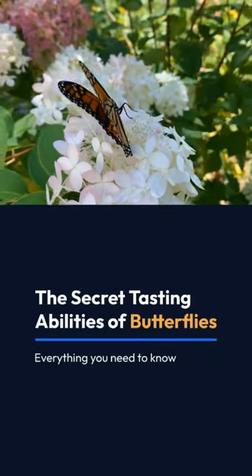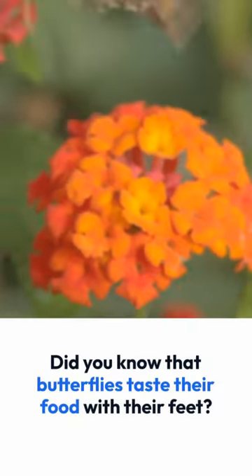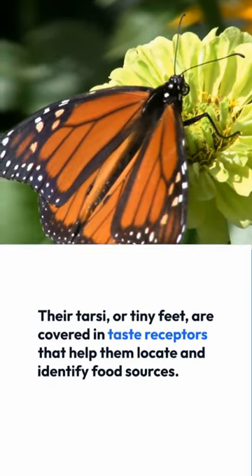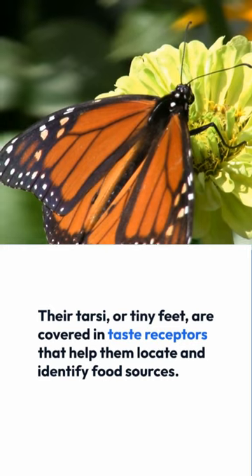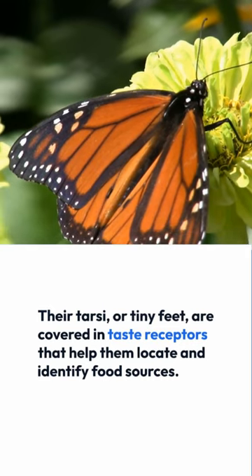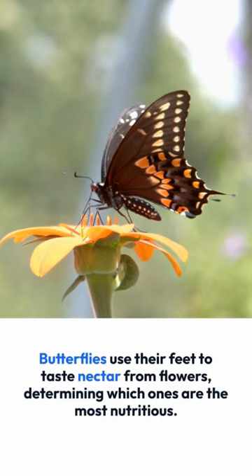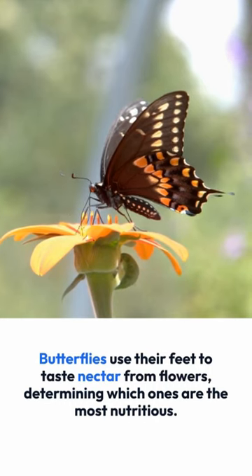The Secret Tasting Abilities of Butterflies. Did you know that butterflies taste their food with their feet? Their tarsi, or tiny feet, are covered in taste receptors that help them locate and identify food sources. Butterflies use their feet to taste nectar from flowers, determining which ones are the most nutritious.